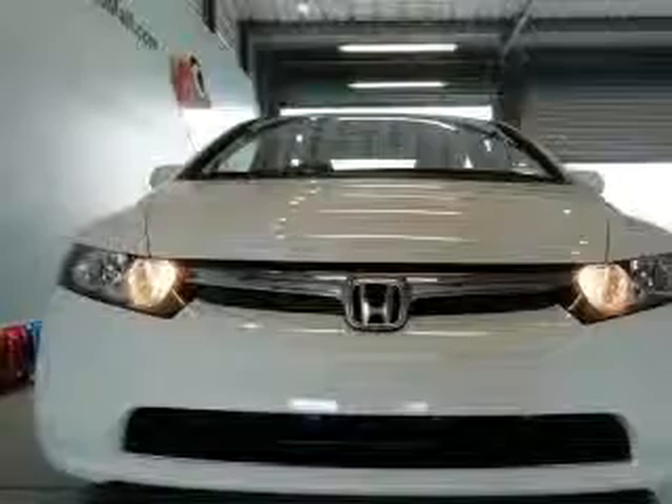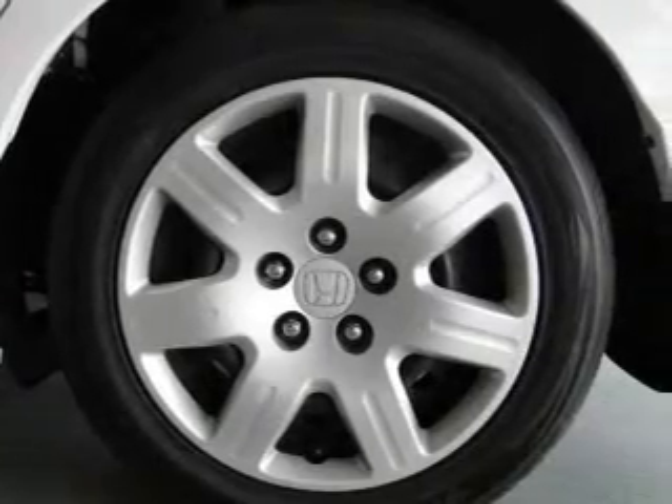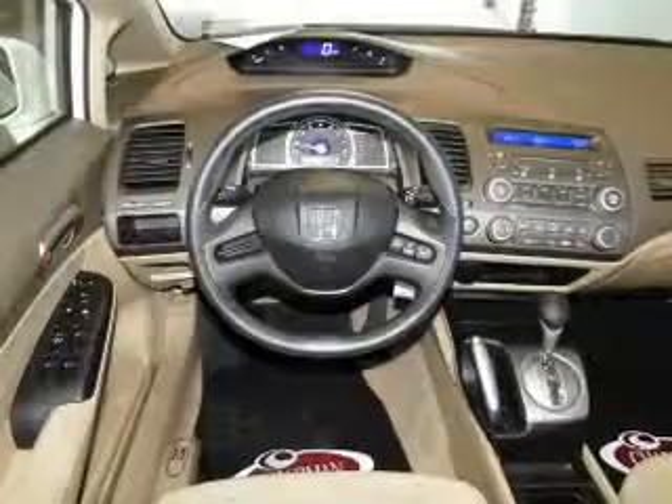Anti-lock brakes help you bring your vehicle to a safe stop. Plus, enjoy these notable features included in this vehicle: power door locks, power windows, cruise control, AM-FM stereo with a CD player, power mirrors, power steering, and air conditioning.